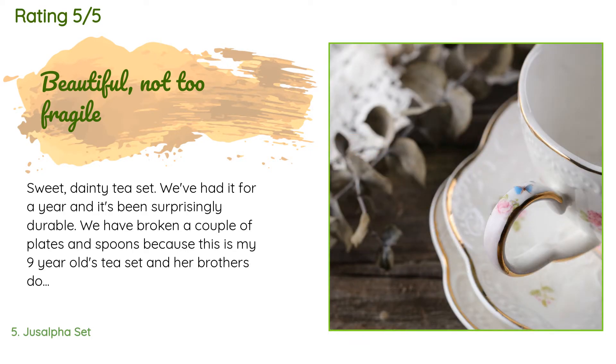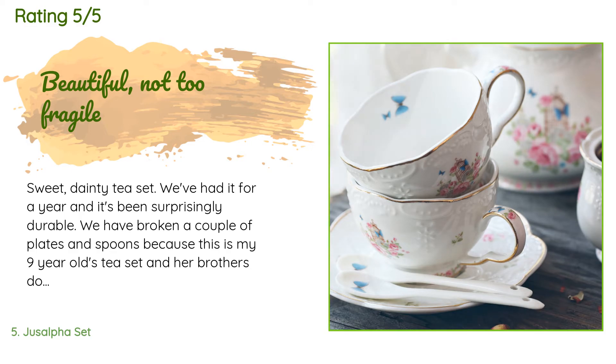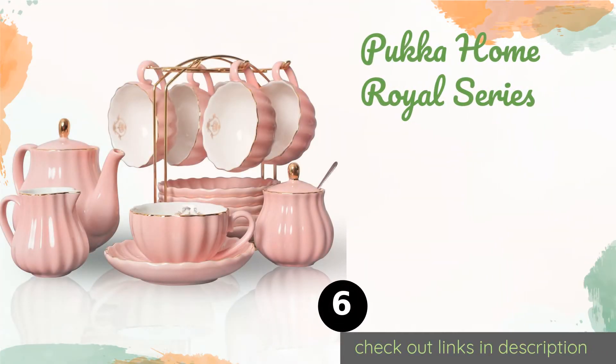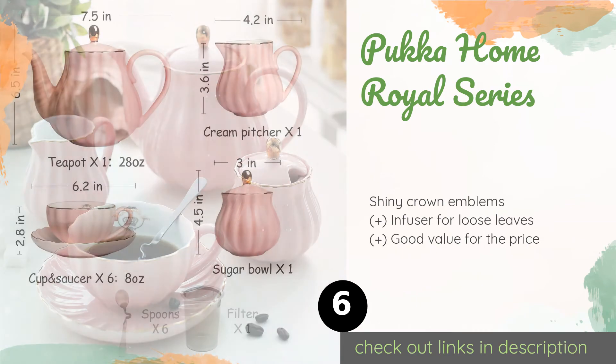A customer said: sweet, dainty tea set. We've had it for a year and it's been surprisingly durable. We have broken a couple of plates and spoons because this is my nine-year-old's tea set and her brothers do the dishes, but we dropped cups and were surprised that they didn't break and have never had a handle break.